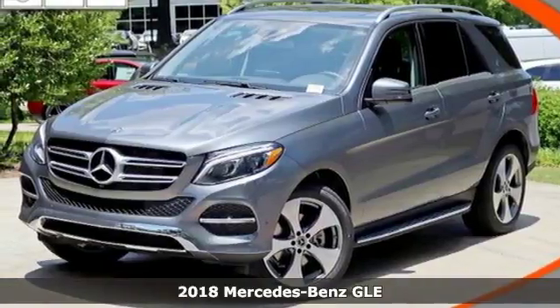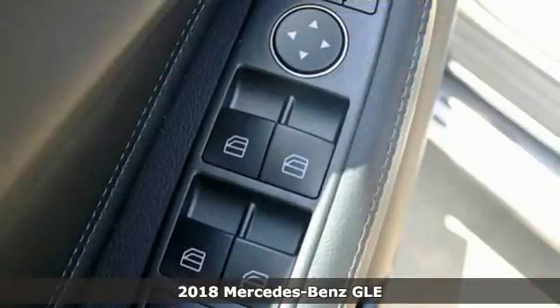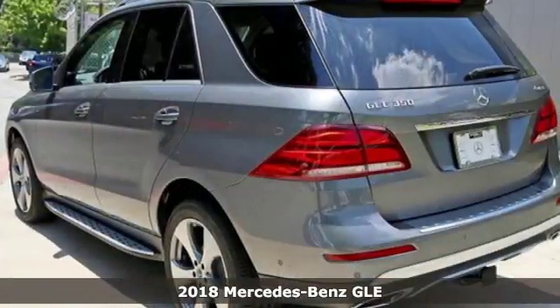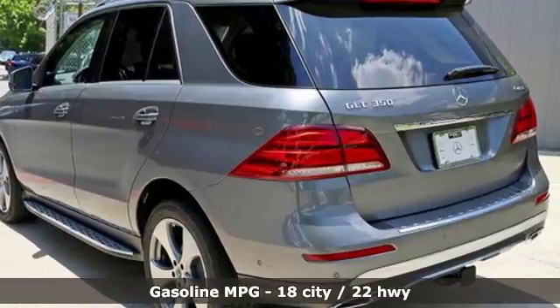Here's a 2018 Mercedes-Benz GLE. This GLE is reassuring when the weather turns and rewarding when the road turns. It comes nicely equipped with features you'll love.